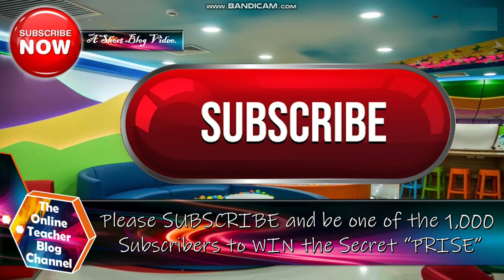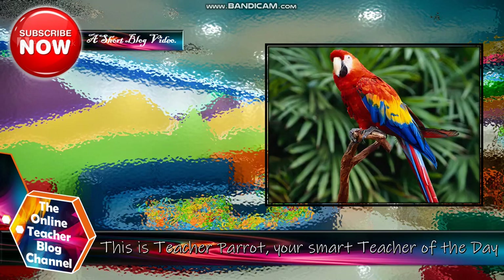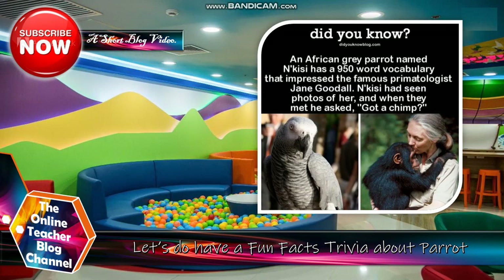Mga kabarkelius, please don't forget to subscribe and be one of the 1,000 subscribers to win the secret prize. This is Teacher Parrot, your smart teacher of the day. Fun fact: an African grey parrot named N'Kisi has a 950-word vocabulary that impressed famous primatologist Jane Goodall. N'Kisi has seen photos of her and when they met, he asked about a chimp.